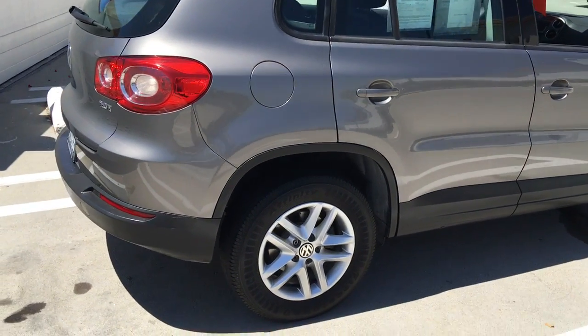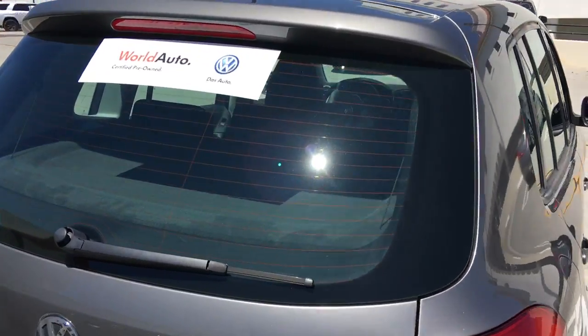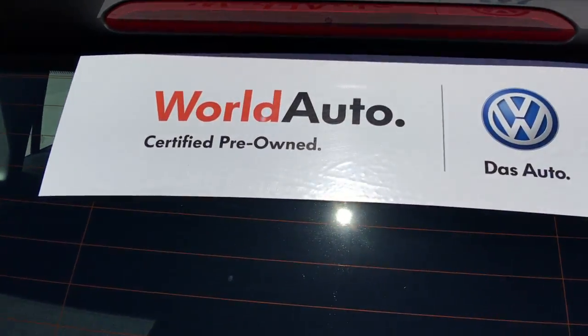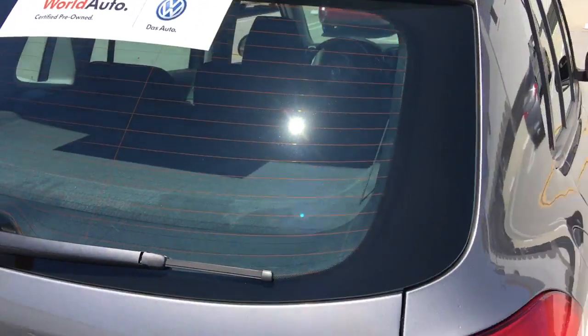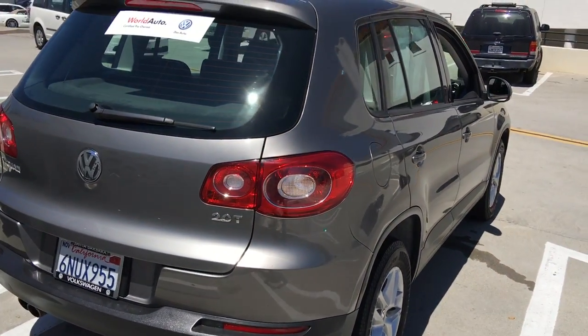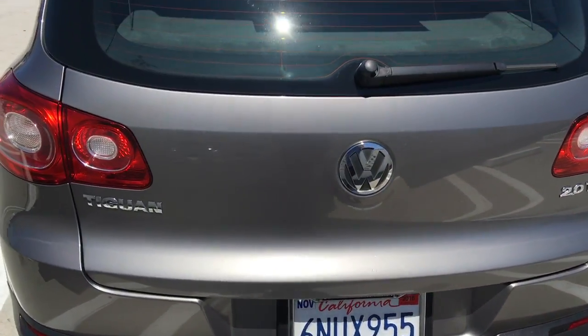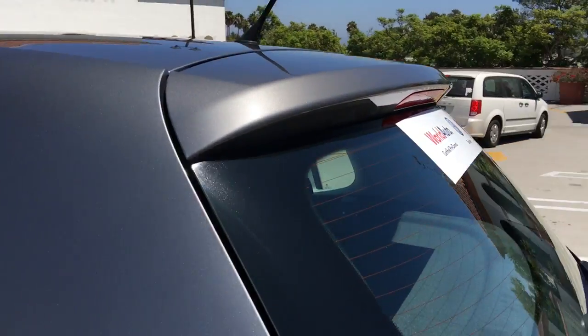It's also a certified pre-owned — a World Auto certified pre-owned by Volkswagen. That means it's been inspected at 112 points by our team and is certified, so it carries a two-year or 24,000-mile warranty from the day you buy it from Volkswagen.